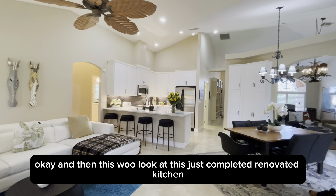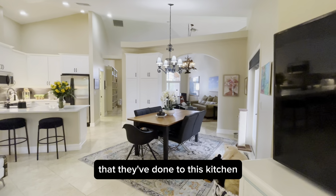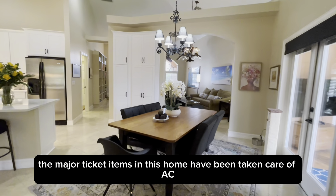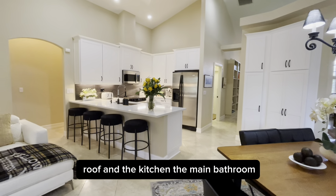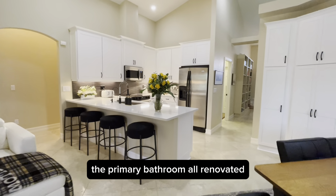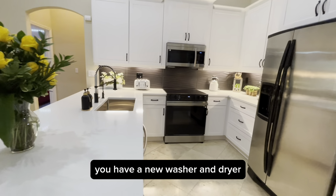Just completed renovated kitchen — we're going to go in there and take a peek at all the wonderful things they've done. You don't have to do anything. The major ticket items in this home have been taken care of: AC, water heater, roof, and the kitchen. The primary bathroom — all renovated. And in the laundry room, you have a new washer and dryer.